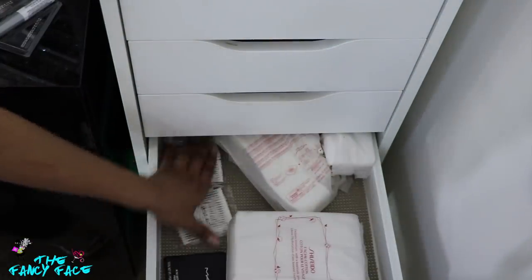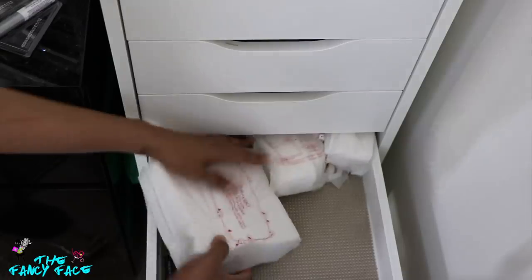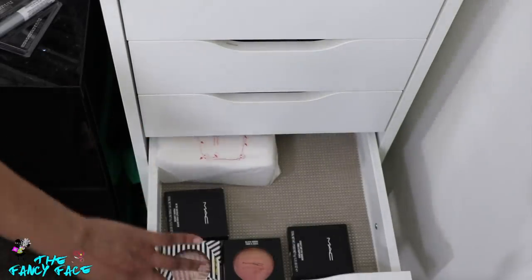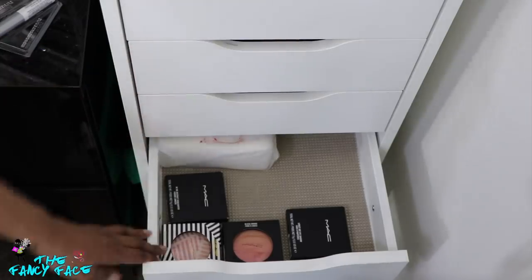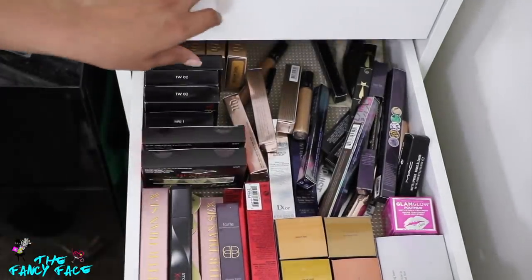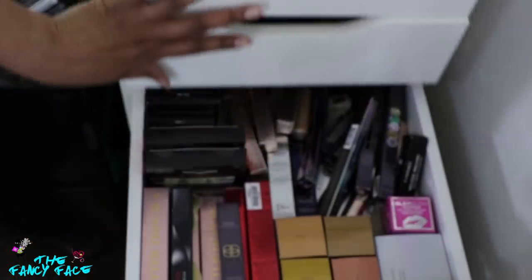Then I have my Shiseido cotton pads, a few of those, and my small cotton swabs — I got these at the Makeup Show from Nigels or one of those vendors. And that's it — those are all my products in my backup drawers. So there you go: collection things, face stuff, cleanser stuff, tape, mascara, foundation, eyeliner, brow products, primers, foundations. Fun times.